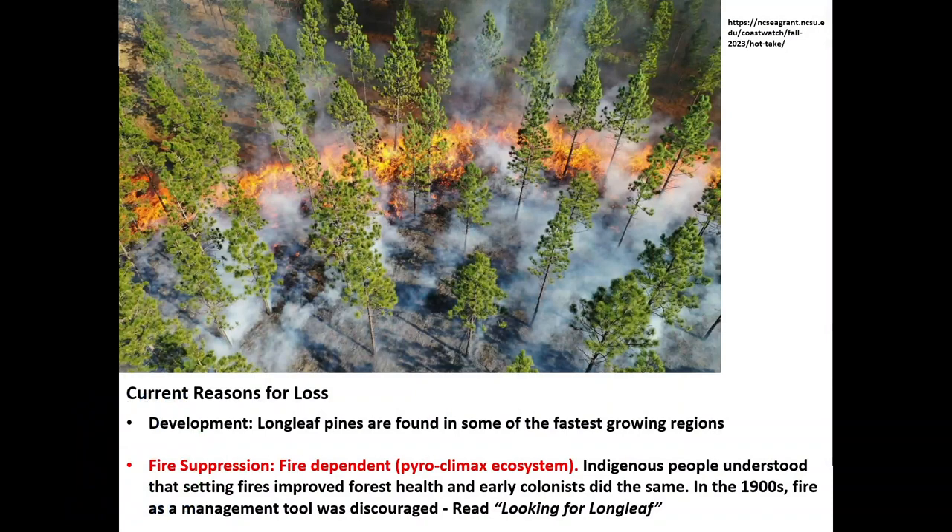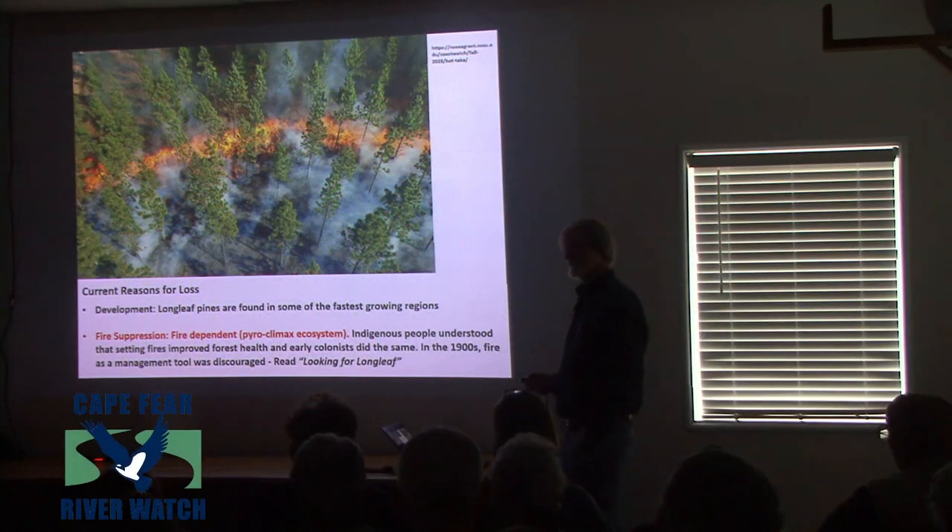So what are the current stressors? Development, as I just showed, and the other is fire suppression. Longleaf pines are what we call a pyroclimax community, or fire-dependent community. Without fire, the ecosystem won't be healthy — it may not even survive. We have to have fire for the longleaf.